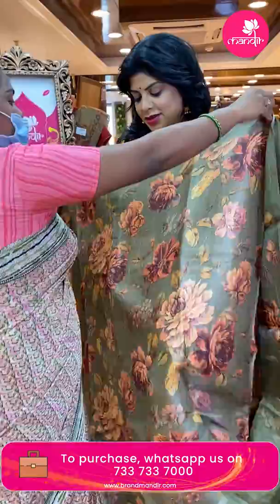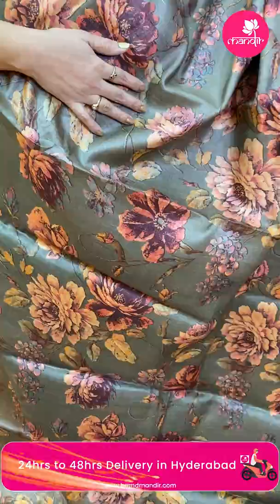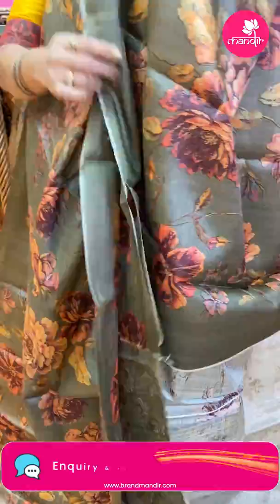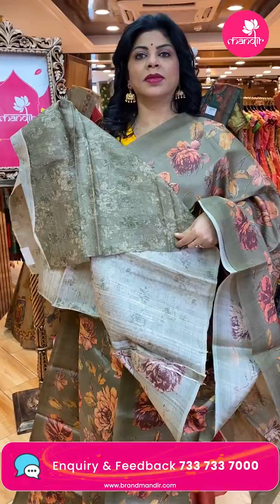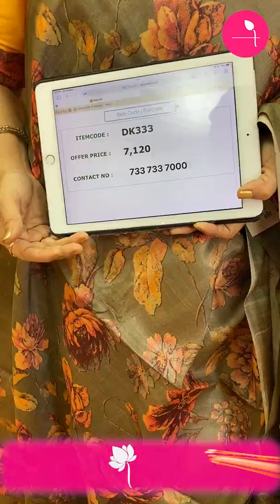Next lovely saree — olive green shade, light olive green, printed tassel silk saree, big floral print. Borderless saree. Running pallu with print — all over anta koda, just print, chindi. Blouse self-printed. You can team up with peach, maroon, or any contrast blouse. Price: 7,120. DK 333 is the code.